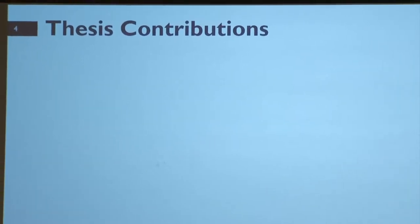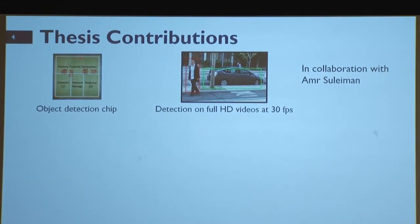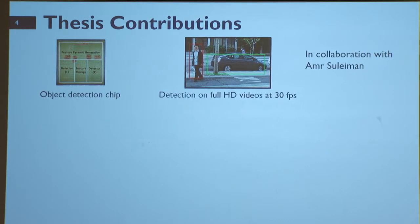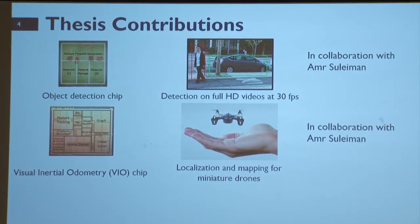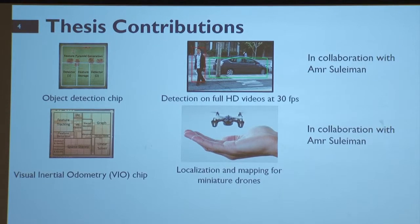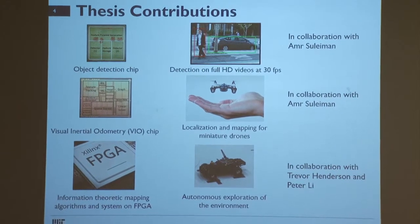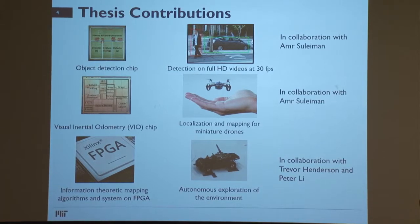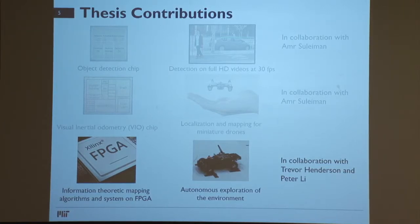This thesis consists of three parts. The first is an object detection chip that can perform object detection using a DPM algorithm on full HD videos at 30 frames per second, in collaboration with Amr Suleiman. The second is a visual inertial odometry chip that enables miniature robots to do localization and mapping, also done with Amr. The final work is an information theoretic mapping algorithm and systems on FPGA that enables vehicles to do autonomous exploration of the environment, done in collaboration with Trevor Henderson and Peter Lee. Since Amr has already highlighted the first two works in his thesis defense, I'll focus on the third: information theoretic mapping algorithms and systems.